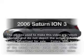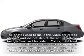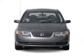Check out this 2006 Saturn Ion. Travel the roads in style and comfort in this great vehicle.